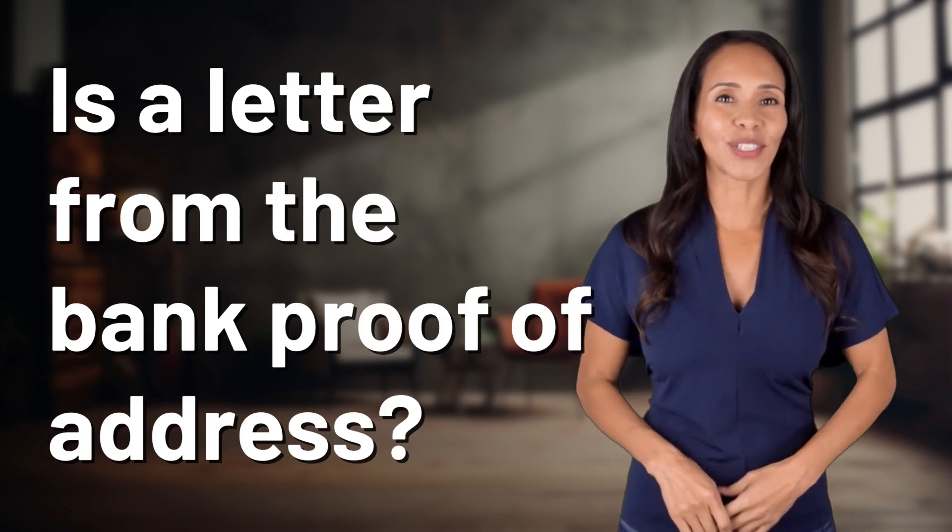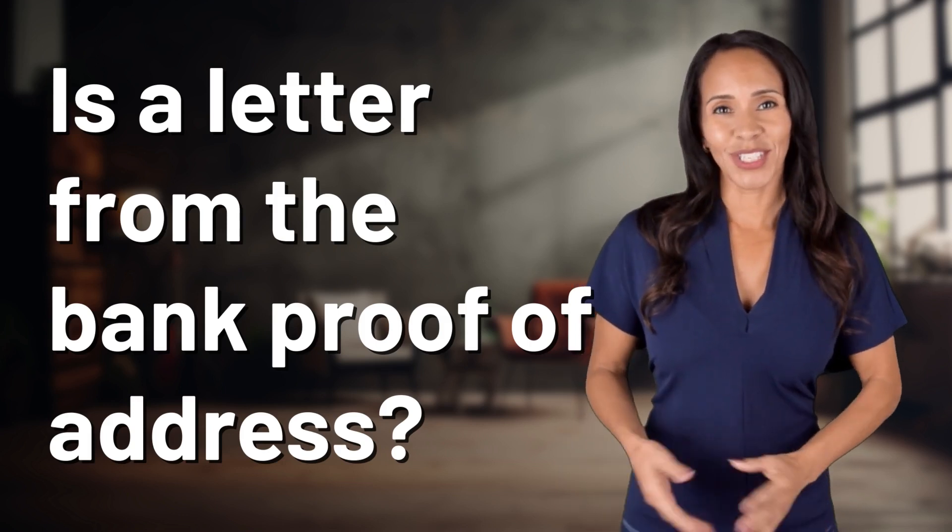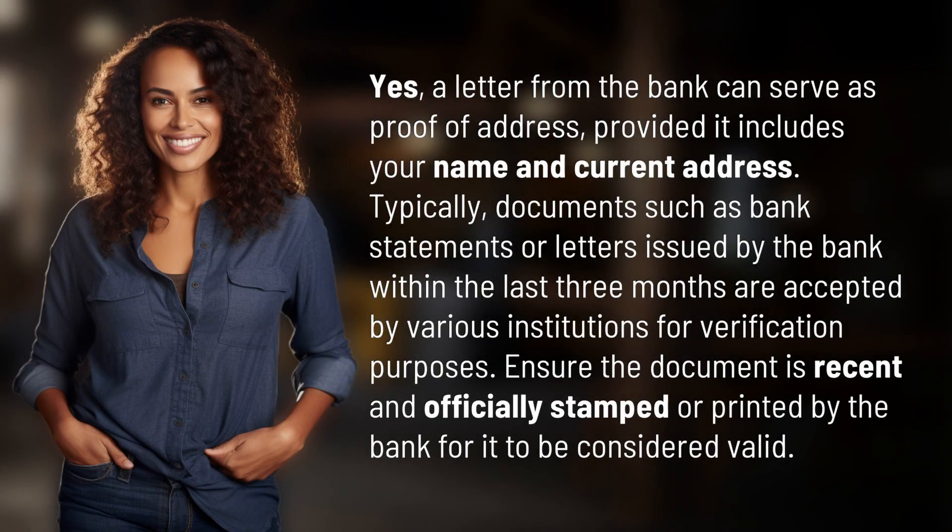Enlightenment awaits, and it's just a flash away. What's the enlightening question of the day? Yes,